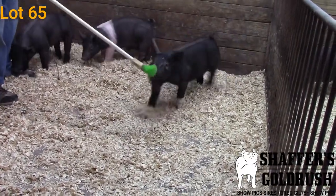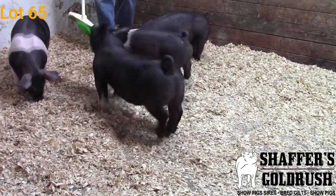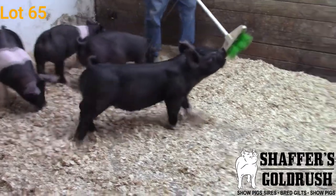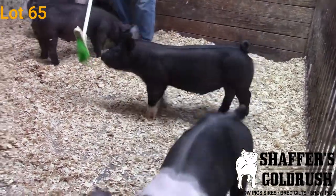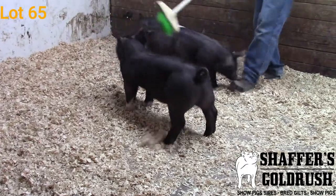Guys, just check him out — he's stout at the ground, he's stout up top, very good in terms of that center body dimension, very true in terms of muscle shape down that top and out through his hip. Still attractive. I think this guy's going to be a lot of fun to get out and show in these summer months. That's 87-4.